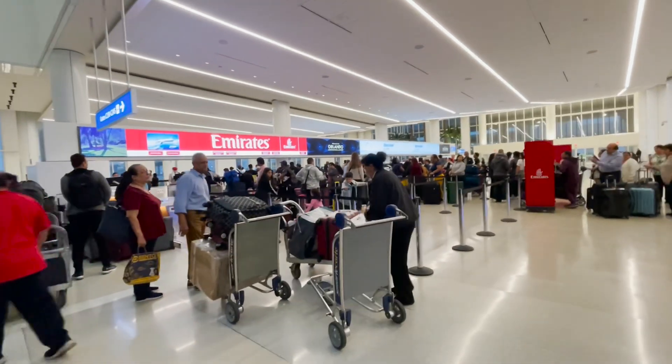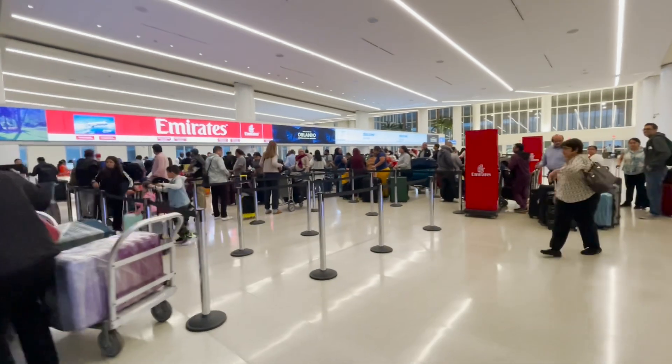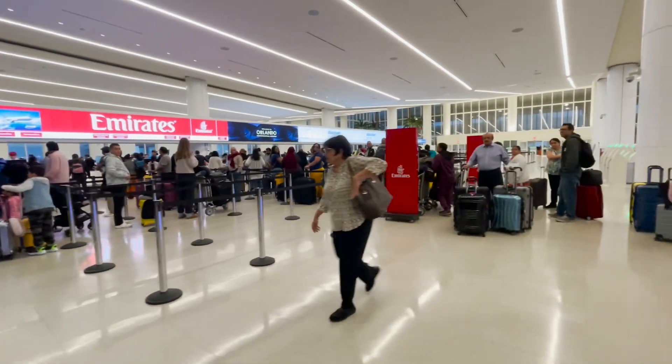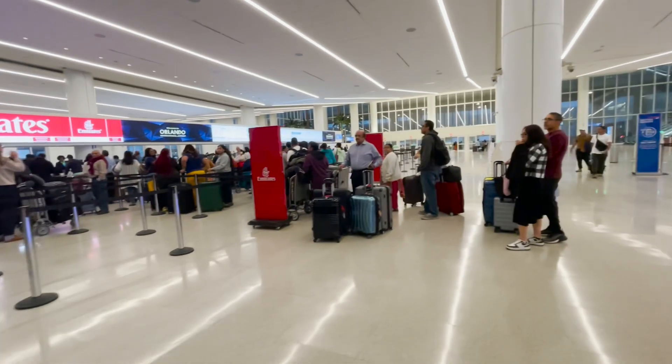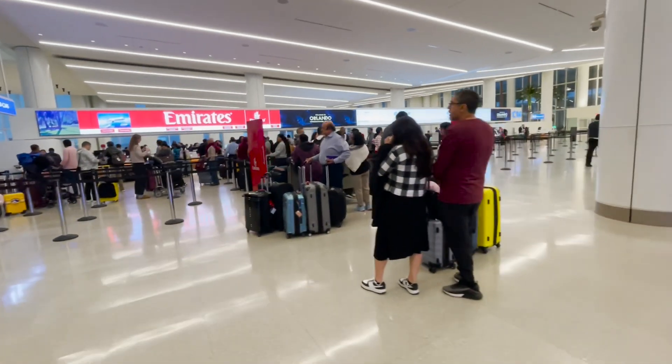Hey, Side Hustle Cruiser family. It is our 10th wedding anniversary, and we are taking a trip to Dubai. Travel with us on this video as we talk about the flight, the food, the cost, and the experience as a whole.